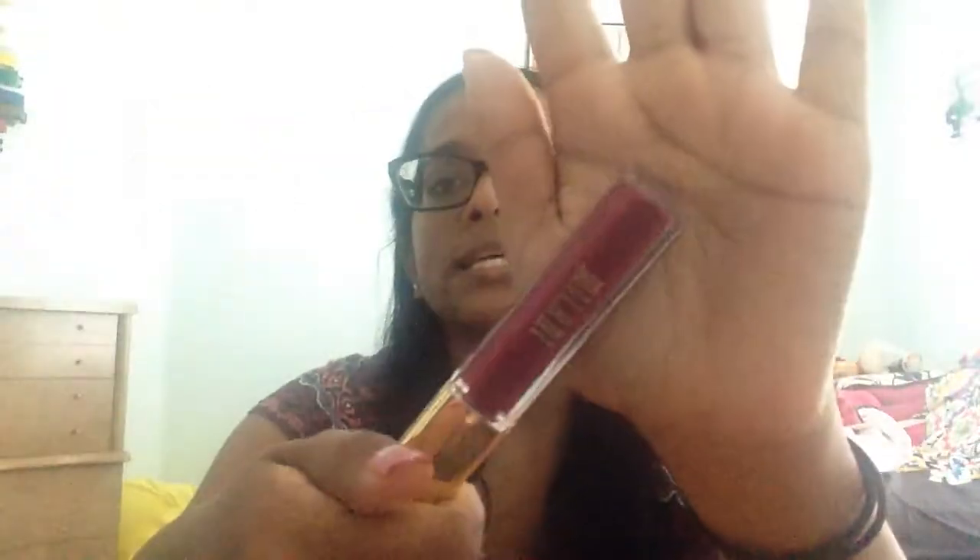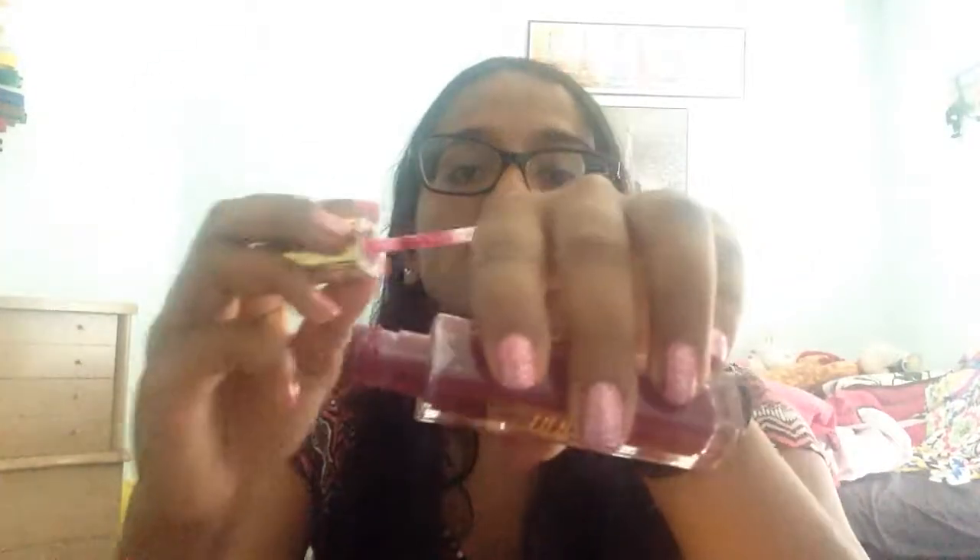I haven't actually worn those on my lips yet, just swatched them. This next one smells so good — it's the Milani Amore Matte Lip Cream in Obsession. I've been wanting to get one of these for a while. It's a really nice berry-purple color. Even though I have a lot of liquid lipsticks, I don't have a color like this. It smells exactly like Vinto if you guys know that drink.